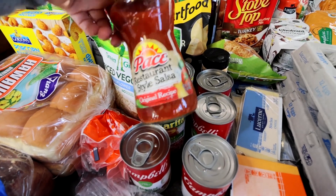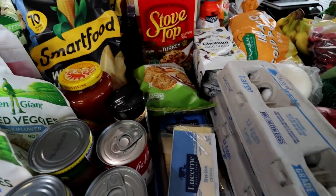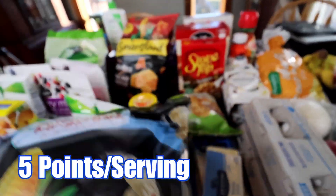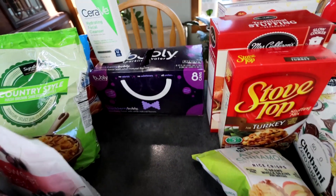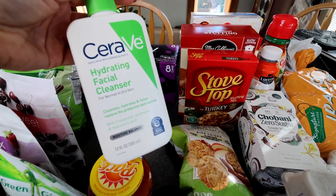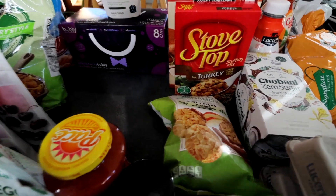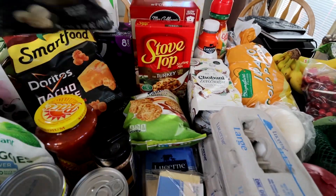Got some Pace restaurant-style salsa — that'll be for the chicken burrito bowls; I like to put a little bit on if I don't make pico. Back here I got some Smart Food white cheddar popcorn, 70 calories per serving, and then the Doritos nacho cheese Smart Food popcorn — also 70 calories, I've never tried that one. Back there I got some Bubbly sparkling water in blackberry — really nice when you want something without caffeine. Also picked up some CeraVe hydrating facial cleanser — that's the cleanser I always use; they had it 25% off, which was cheaper than Amazon.